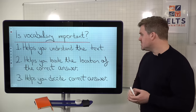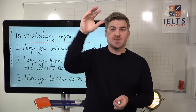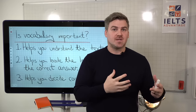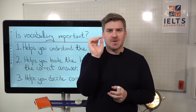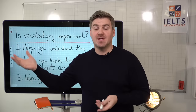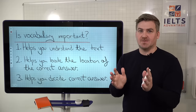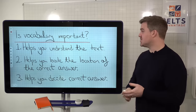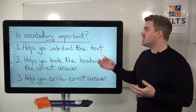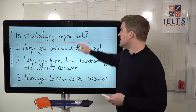Number three, vocabulary helps you decide correct answers. In a multiple choice question, for example, you might get three different answers with three slightly different meanings, and you need to understand those differences. That's just one example out of many where knowing the vocabulary and knowing the difference in meaning between words is going to help you find the correct answer. So vocabulary helps you understand the whole text, find the location of the correct answer, and decide the correct answer. It's absolutely crucial that you work on your vocabulary.